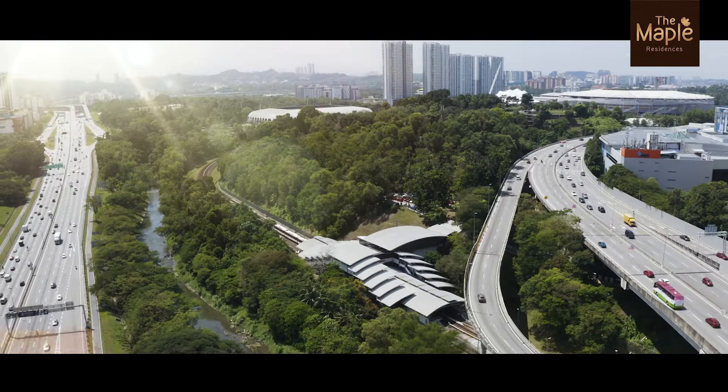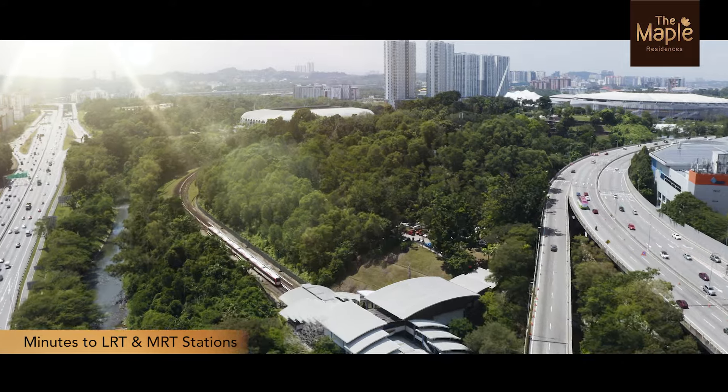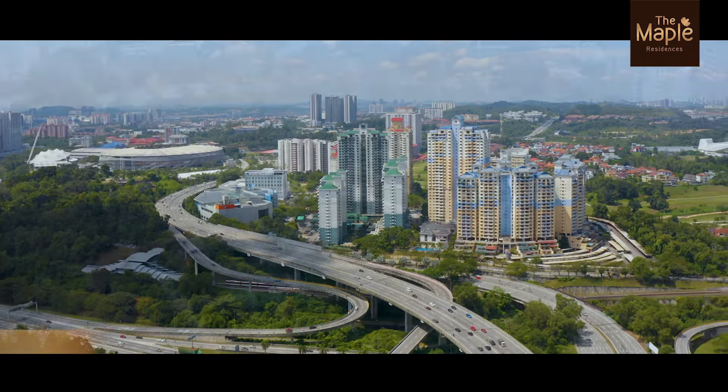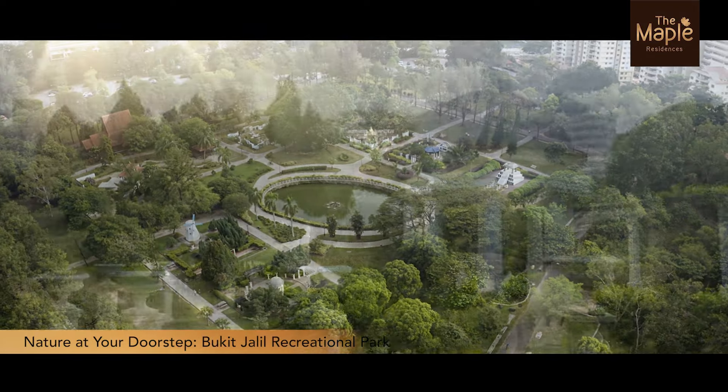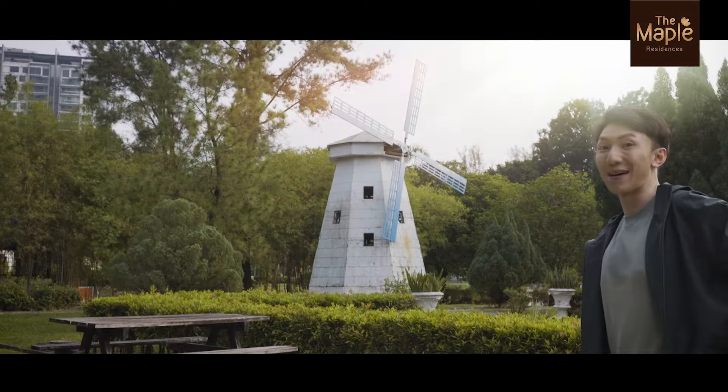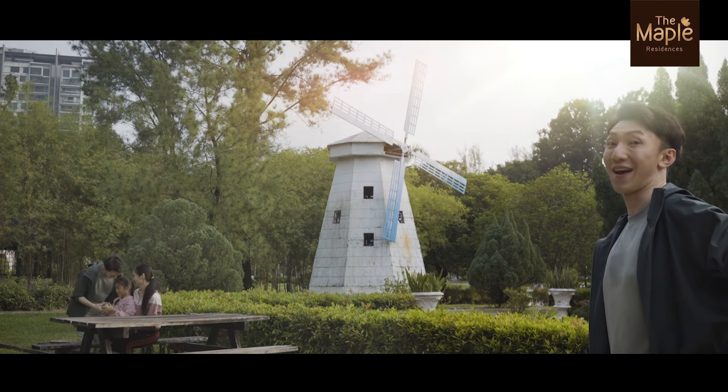Plus, we're close to the Sri Petaling LRT Station and Taman Naga Emas MRT Station. And if you love nature, the Bukit Jalil Recreational Park is located nearby — perfect for morning jogs or picnics with the family. We could have such a healthy and active lifestyle.